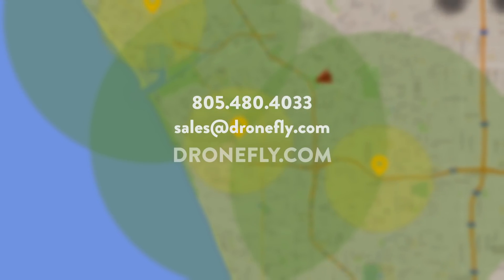If you have any questions about geofencing, give us a call, email us, or visit our website at dronefly.com. Make sure to drop a comment and let us know what you think. My name is Daniel, and I'll see you next time.